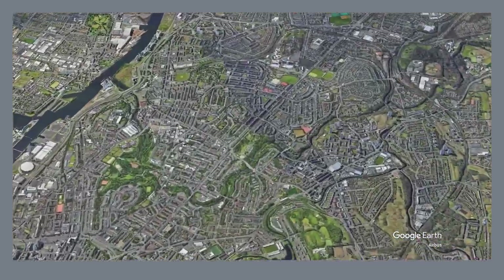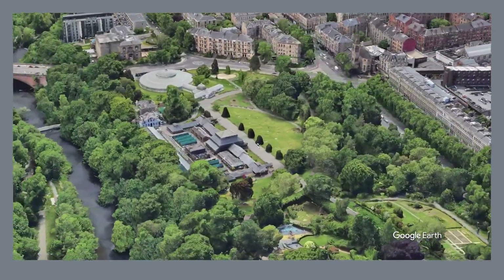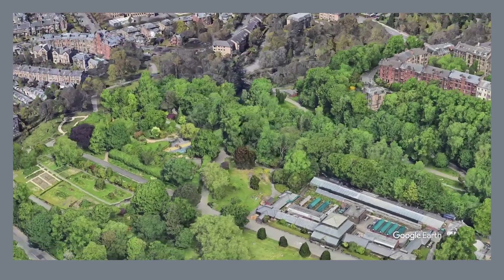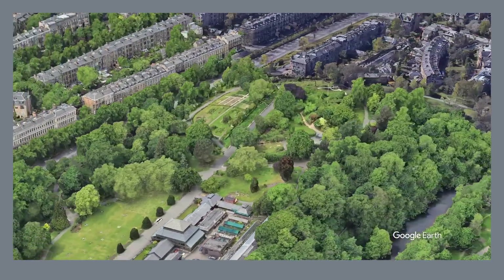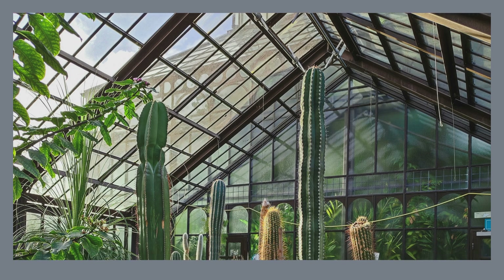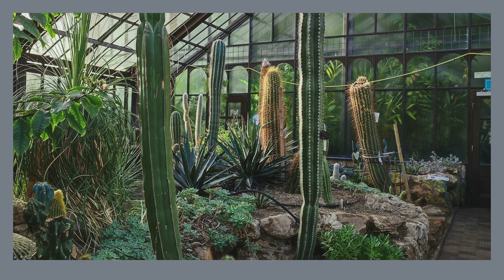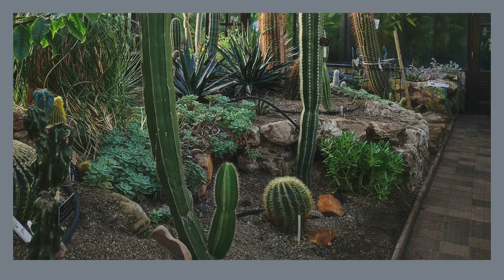Immerse yourself in a world of botanical wonders at the Glasgow Botanic Gardens, a haven for plant enthusiasts and nature lovers. Explore diverse greenhouses overflowing with exotic flora from around the globe, and stroll through meticulously maintained gardens, each showcasing a unique theme. Admire the architectural beauty of Kibble Palace, a Victorian glasshouse adorned with intricate ironwork and housing a captivating collection of tropical plants. Whether you're a seasoned botanist or simply appreciate the tranquility of nature, the Glasgow Botanic Gardens promise a delightful and enriching experience.